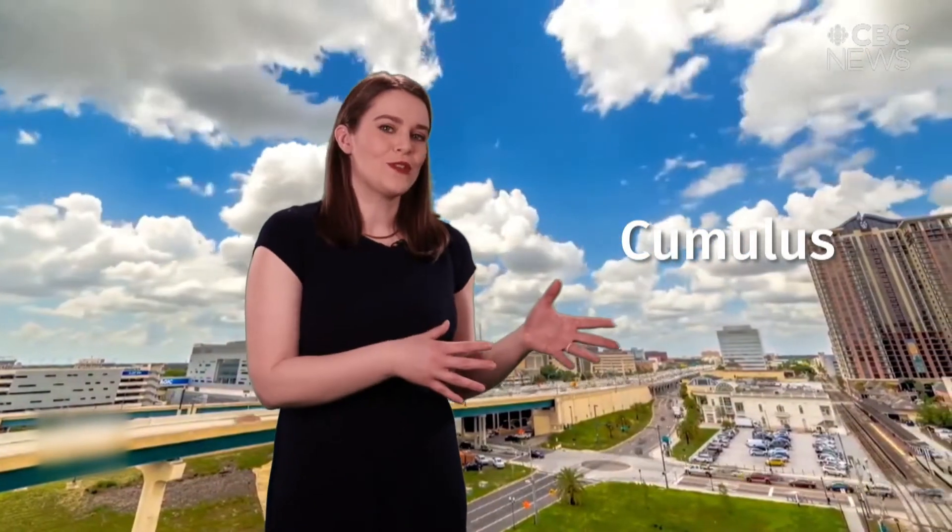Cumulus clouds. These are those fluffy cotton ball clouds that you usually see in a lot of cartoons — think of the Simpsons opening. Usually these clouds are fairly harmless, but they can grow to take us into our next cloud type.